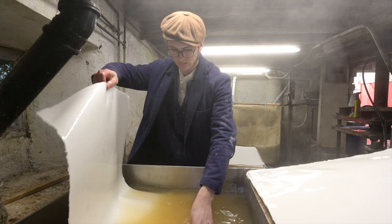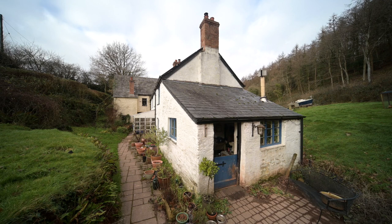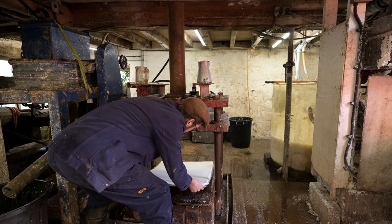In 1986 Lynn and I bought Pit Mill in West Somerset, and it was an ideal location to make paper. In 1987 we started making Two Rivers Paper, and we've been doing that ever since.